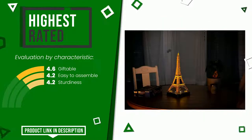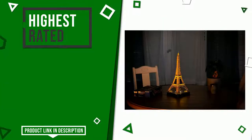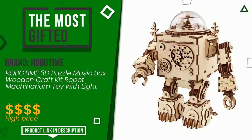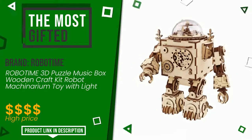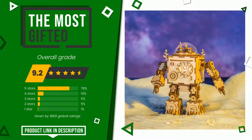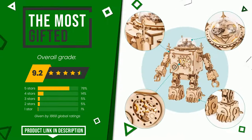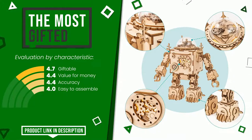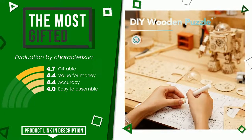This article by Robo Time found a rating of 9.2 out of 10 total. It turns out to be the most gifted product. Its peculiarities are giftable, value for money, accuracy, and easy to assemble. Find the link to this product with all the information and the updated price at the bottom of the video description.